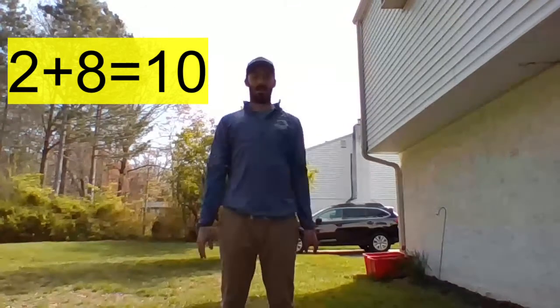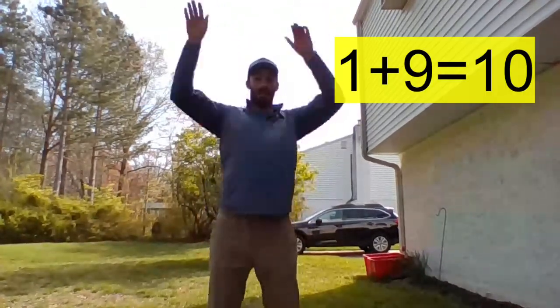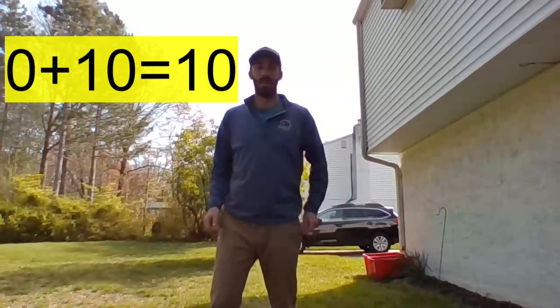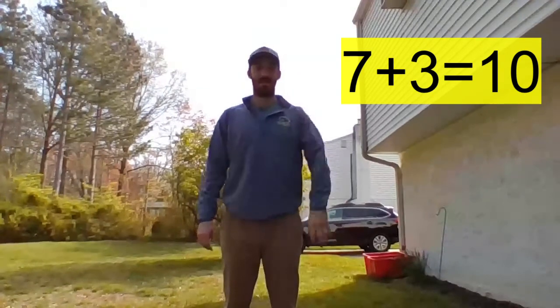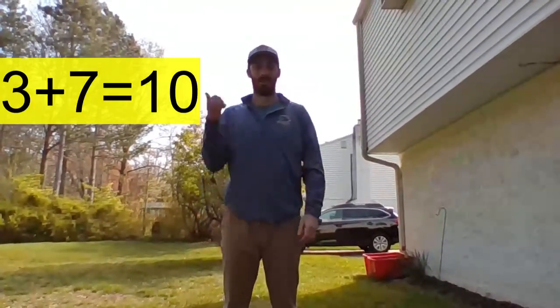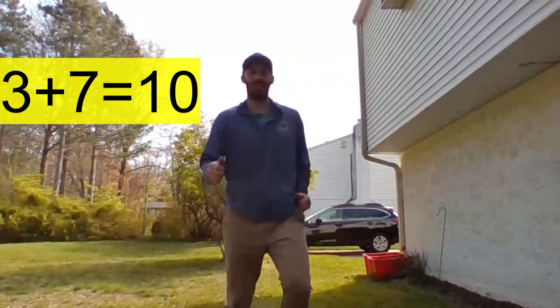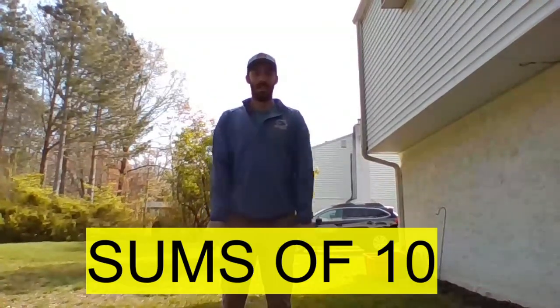One plus nine is ten. Zero plus ten is ten. Seven plus three is ten. Three plus seven is ten.